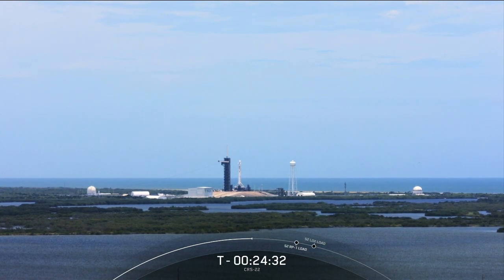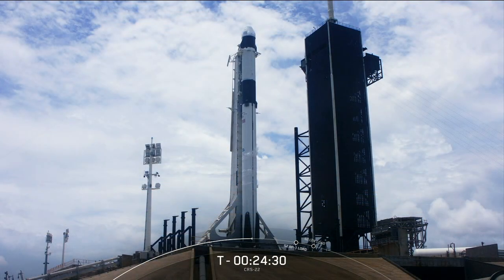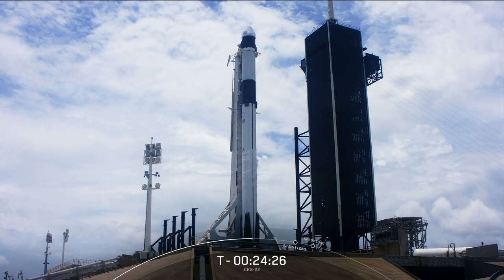To this day, Dragon remains the only spacecraft currently flying that's capable of transporting significant amounts of cargo to and from planet Earth.